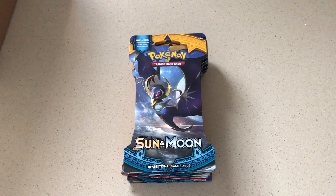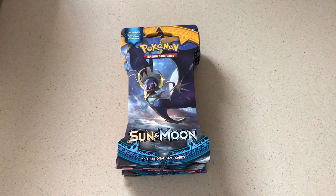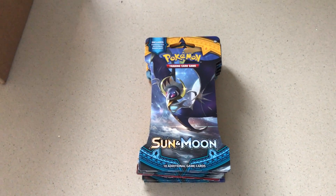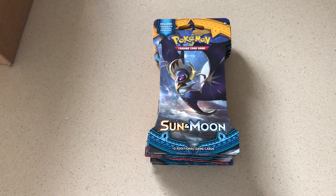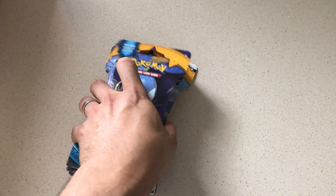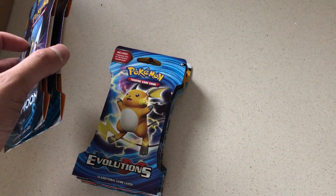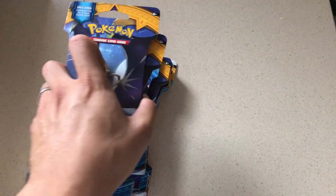Hi everyone, welcome to a new episode. Today I want to talk about potentially blisters also being mapped. As you guys have probably heard by now, booster boxes have been mapped - basically the really rare stuff occurs once every two packs. It's quite consistent: Pokemon essentially stacks two crappy booster packs and then one good one, two crappy and then one good one, and so on.